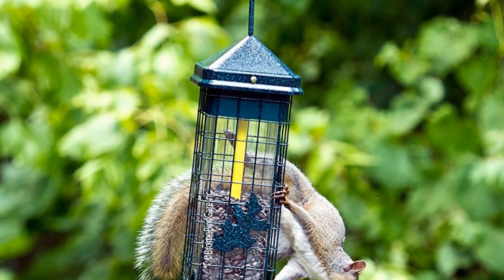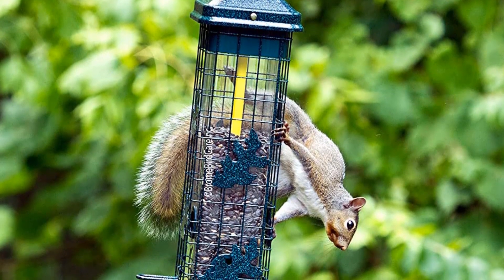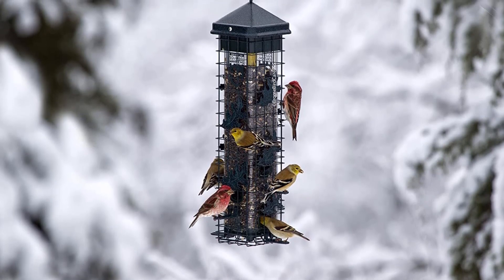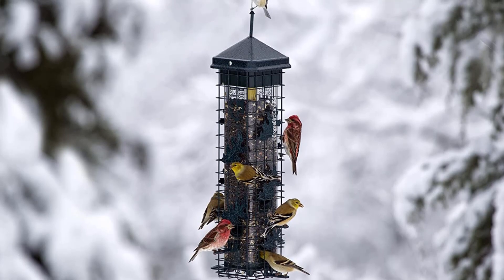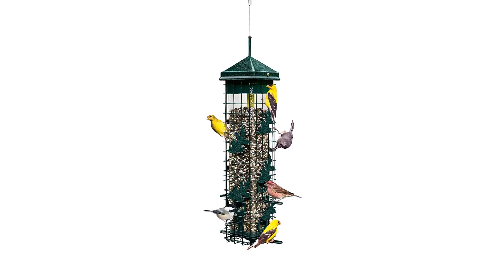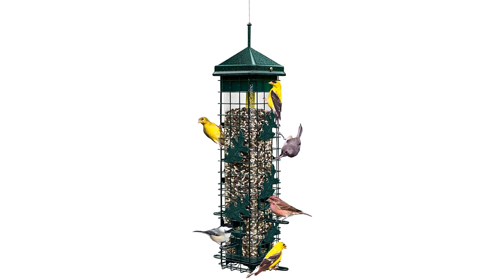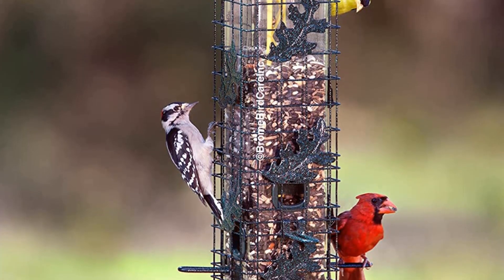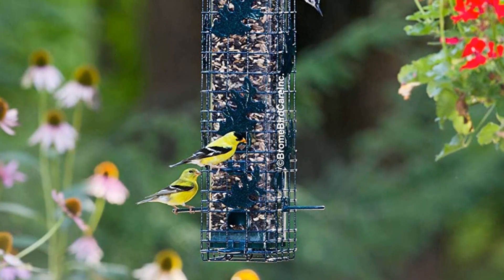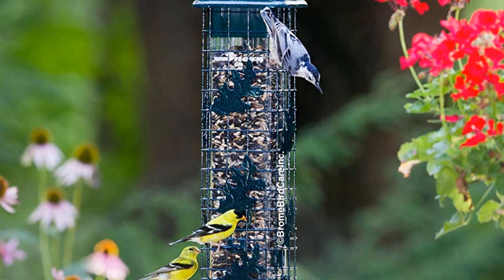Despite these attributes, there are some downsides. This is higher maintenance than most models we tested — we had to consult the manual several times during assembly, and it takes time to clean. Experts recommend washing feeders with soap and water every two weeks to avoid breeding bacteria or spreading disease. Scrubbing bird droppings off the metal cage is not our favorite task. That said, if you need a feeder that appeals to a range of bird species while stumping squirrels, we think the challenges are worth the benefits. If you want a squirrel-proof feeder with more seed capacity, the Best Nest Heritage Farms Absolute is another good option.